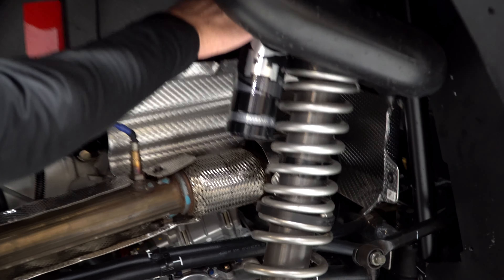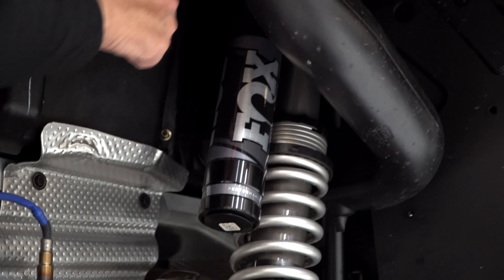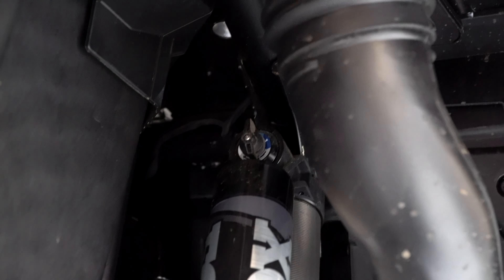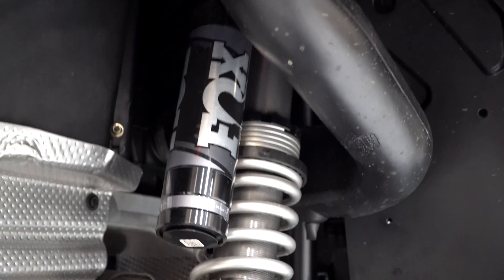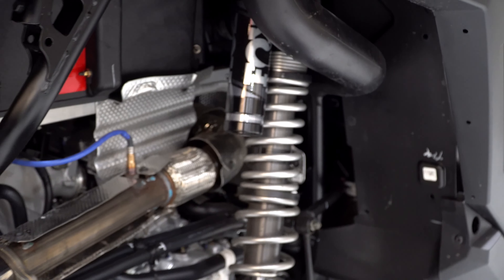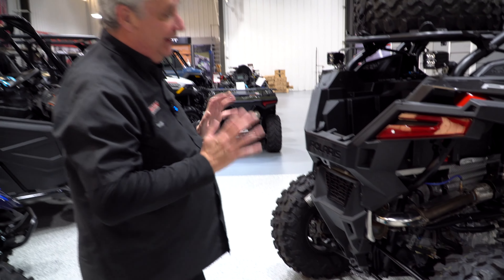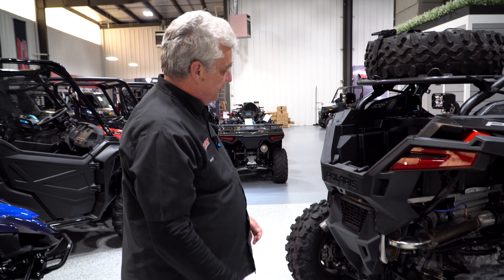There's also the Dynamics system, which is their active shock system with a computer-controlled shock absorber. Instead of clickers like this one has — this is a Fox QS3, a three-position shock — on the active ones, a computer controls them and changes the settings 60 times a second as you're riding, which is pretty neat.